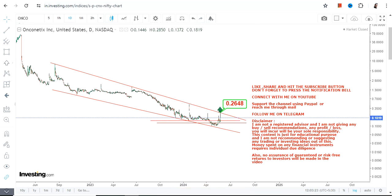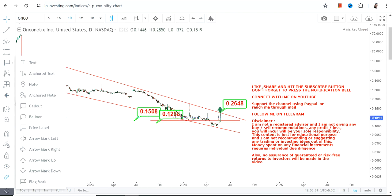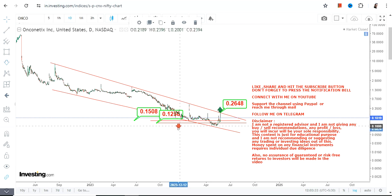Meanwhile, there are two most important levels to look at: 0.15 is our support, and 0.12 is the stop-loss level. Please do not let the stock go below these two specific levels, otherwise the downside will start again. Meanwhile, you have to wait for the stock to surpass and sustain above 0.26.